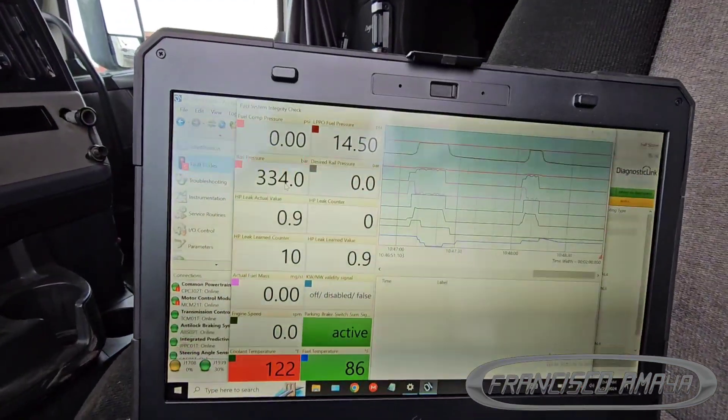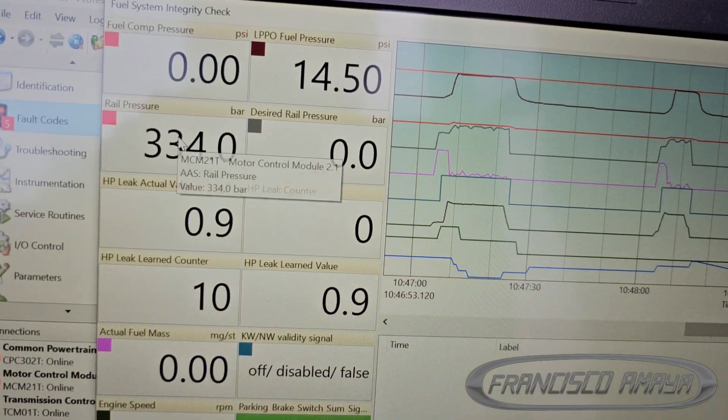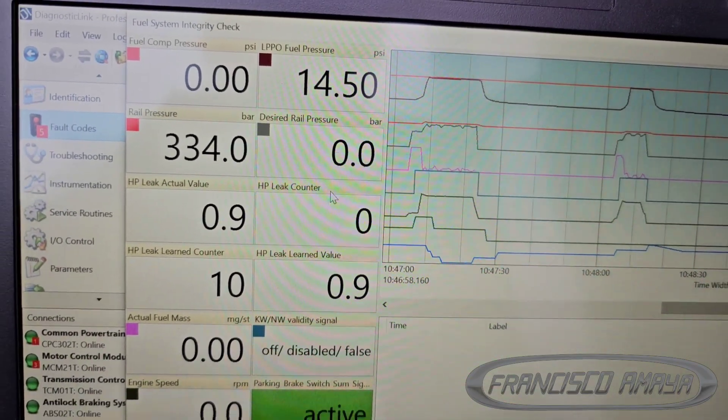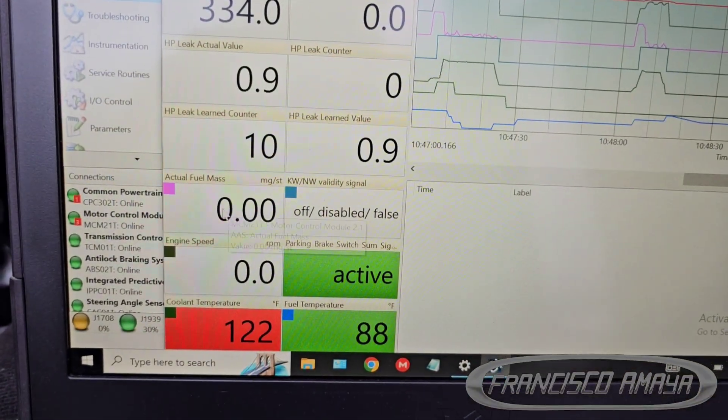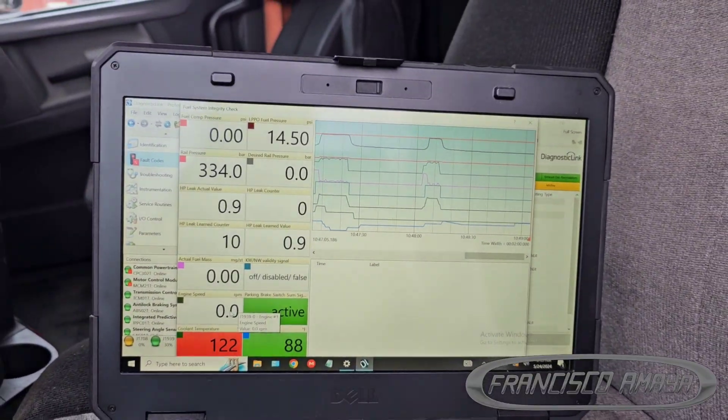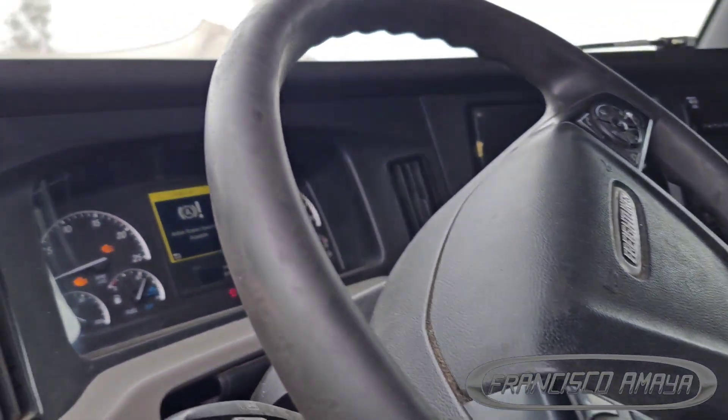To determine the problem, the first thing to do is check the pressure and see how it's working. If the pressure is not at the number it should be — whether the engine is off or running — you compare the requested pressure against the actual pressure. That difference is where you can tell something is wrong. The major issue is that if this problem happens on the road, there is nothing you can do in the moment.